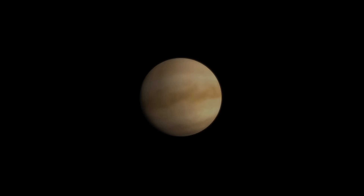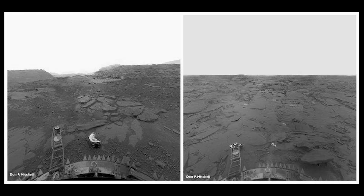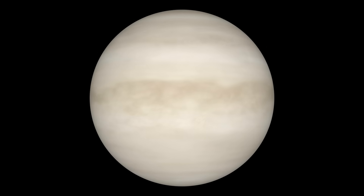For centuries, Venus remained largely hidden. Aside from a few haunting, grainy photos captured by Soviet landers, no one had truly seen what lay beneath its toxic skies. That is, until Magellan.